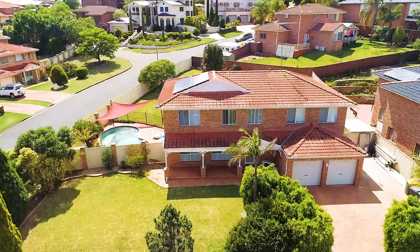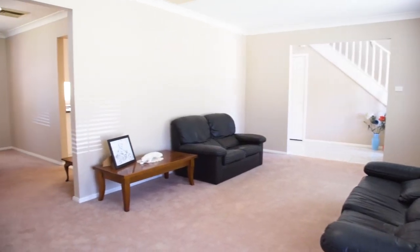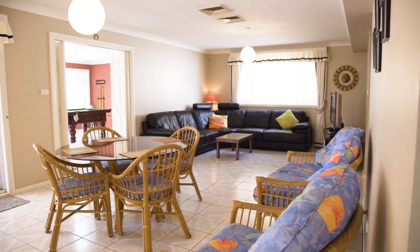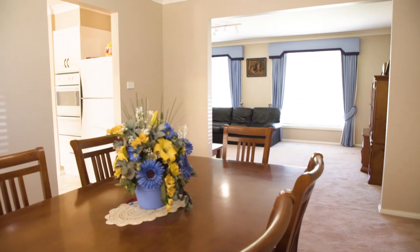This beautiful Clarendon home sits on just over a quarter acre corner block. At the front we have the formal lounge overlooking the manicured garden. The formal dining room leads to your open plan kitchen and family room.